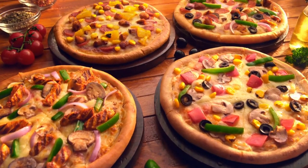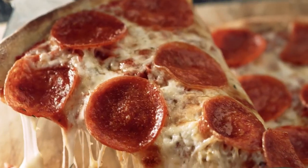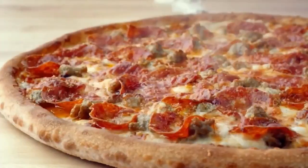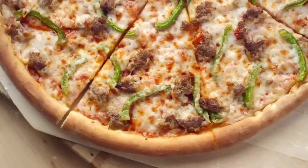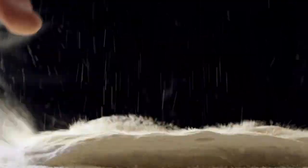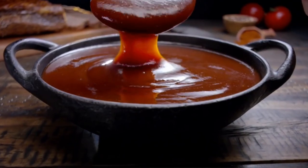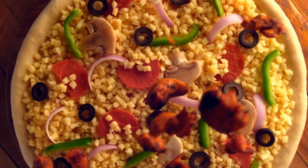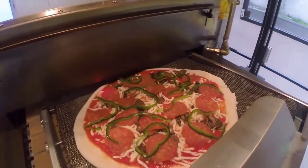Everyone thought Italy was the first country to make pizza, but that's not true. Pizza was first made in the Mediterranean countries, especially Greece and possibly Turkey, where the Greeks were making thin bread and putting sauces and vegetables on it, and prepared it on a hot stove.